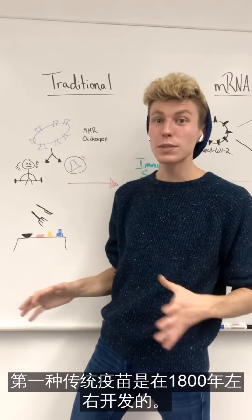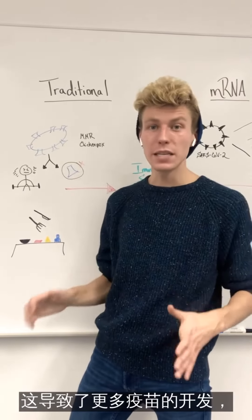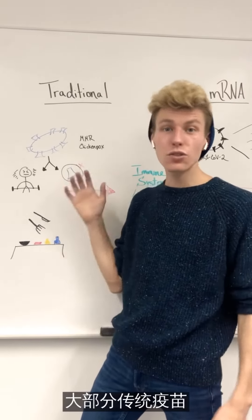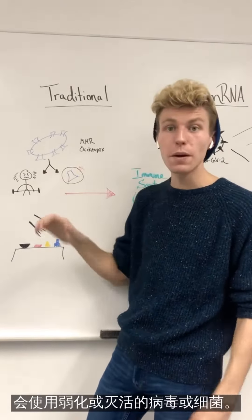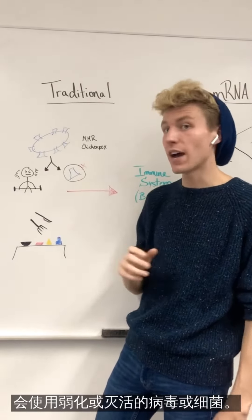The first traditional vaccine was developed around the year 1800. This led to many more vaccines being developed thereafter, saving millions of lives. The way these traditional vaccines have worked is either using a weakened form of the virus or bacteria, or an inactivated form of the virus or bacteria.